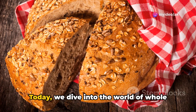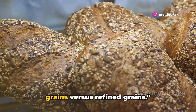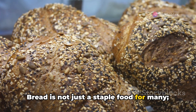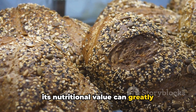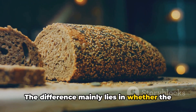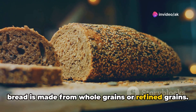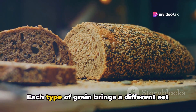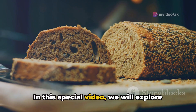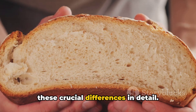Do you know what's really in your bread? Today we dive into the world of whole grains versus refined grains. Bread is not just a staple food for many — its nutritional value can greatly influence our health and well-being. The difference mainly lies in whether the bread is made from whole grains or refined grains, and each type brings a different set of nutrients to the table. In this special video, we will explore these crucial differences in detail.